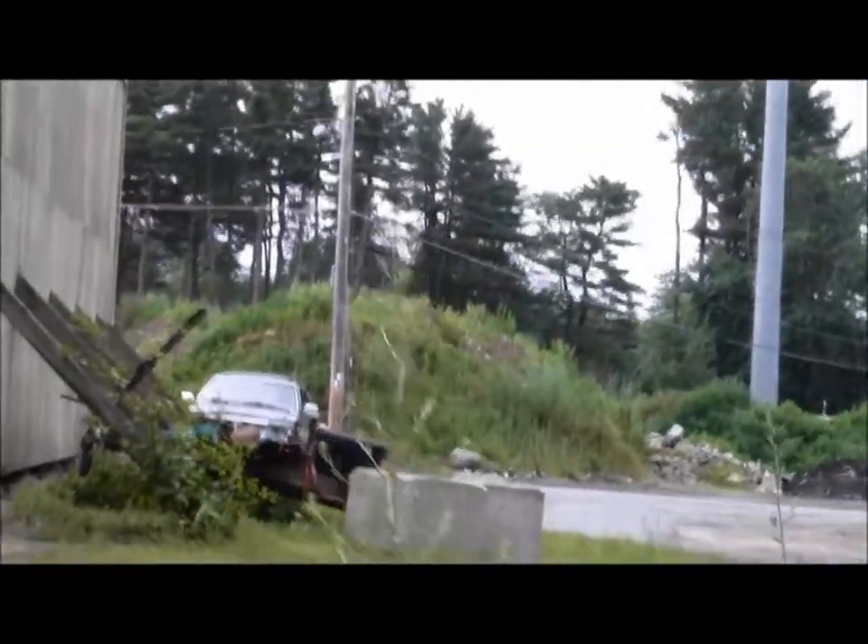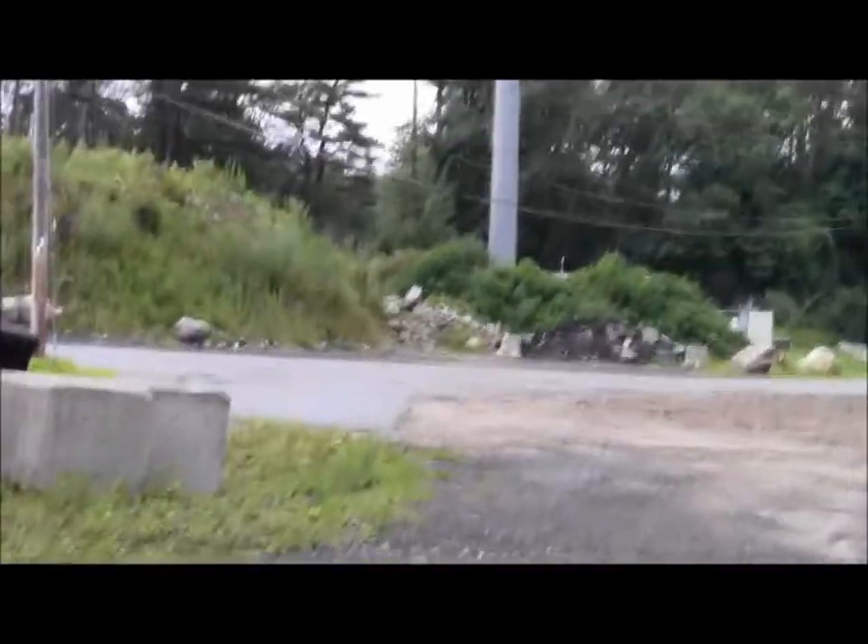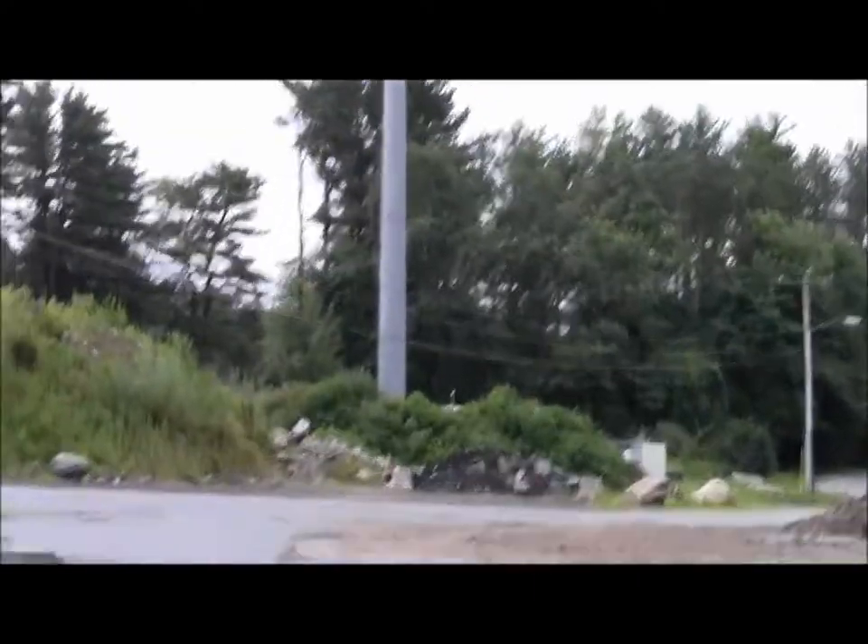And here we are on the low edge of the town of Ashland's Department of Public Works yard.